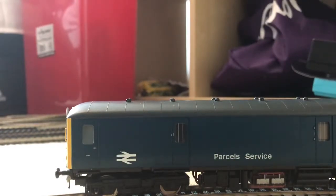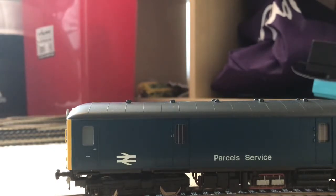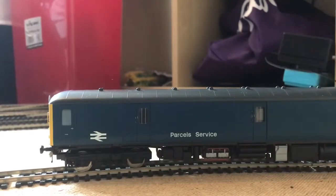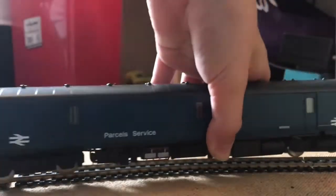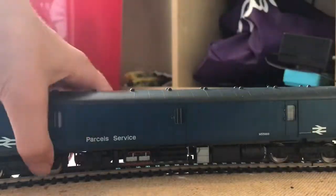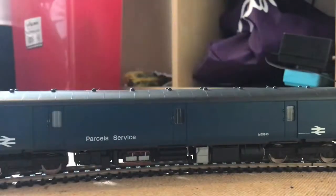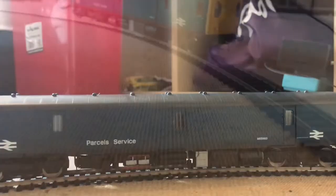Hello and welcome to another video. It's been a while, and today I'm going to do a review on the Heldrum Class 128 diesel parcels unit. One thing I can say about this model is it's really heavy, and I only got it for £54 at Hattons, which I think is a very good price as it's a really good quality model. It runs really well.